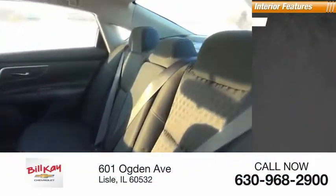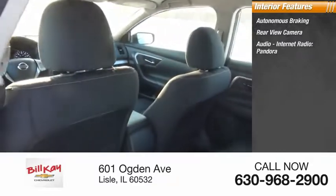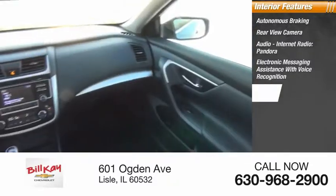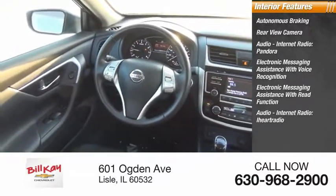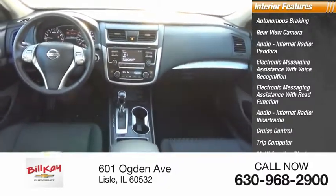Inside you'll find autonomous braking, rear view camera, audio, internet radio, Pandora, electronic messaging assistance with voice recognition, electronic messaging assistance with read function, audio internet radio, iHeart Radio, cruise control, trip computer, multi-function display, and child safety locks.